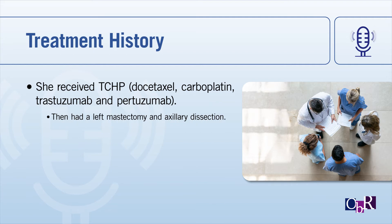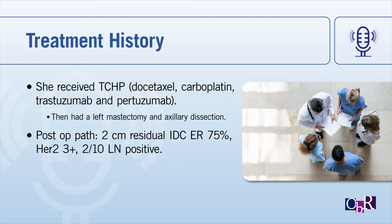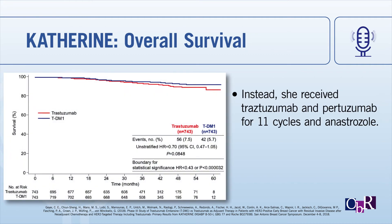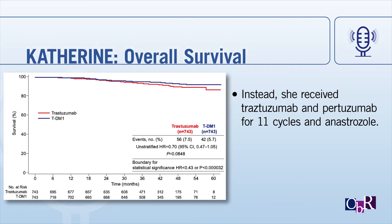She had six cycles of therapy and tolerated it well. She then had a left mastectomy and axillary dissection. Postoperatively, she had two centimeters of residual disease consistent with her prior tumor, and she had two of ten lymph nodes involved. Had this been 2018 rather than 2015, she would have received a year of TDM1 — trastuzumab emtansine — based on the KATHERINE trial, which showed an improvement in three-year disease-free survival. But unfortunately, that wasn't available yet. So she got trastuzumab and pertuzumab to complete a year, and then was put on anastrozole.